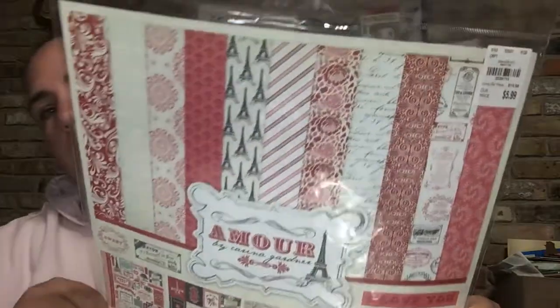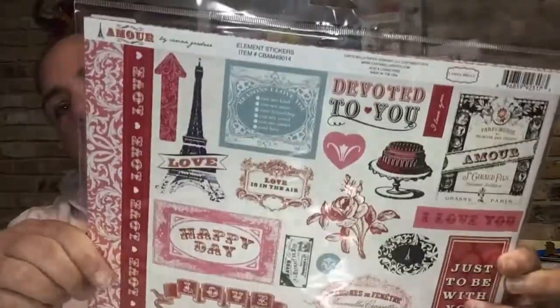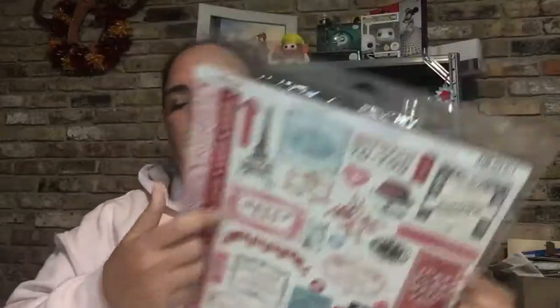And then I got a few other things. This was $5.99. It is the Echo Park Amour collection by Karina Gardner, I believe. It is more of a Paris Love theme. I don't really have too many collections that are Valentine's, so I went ahead and got it.